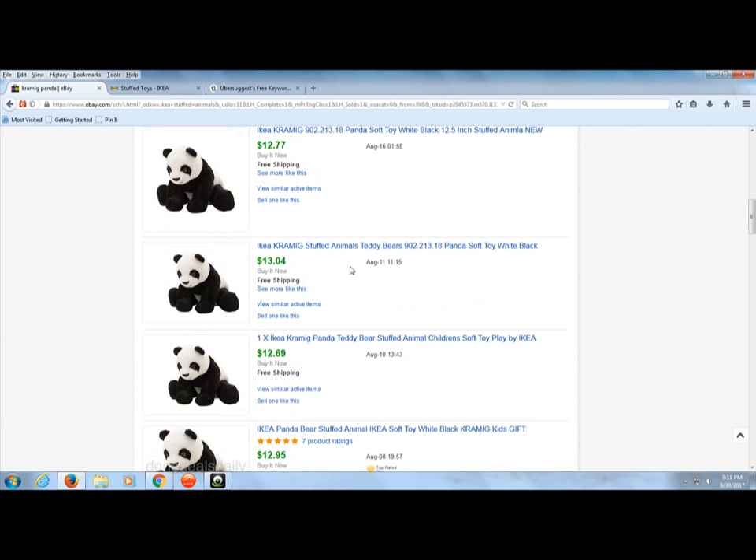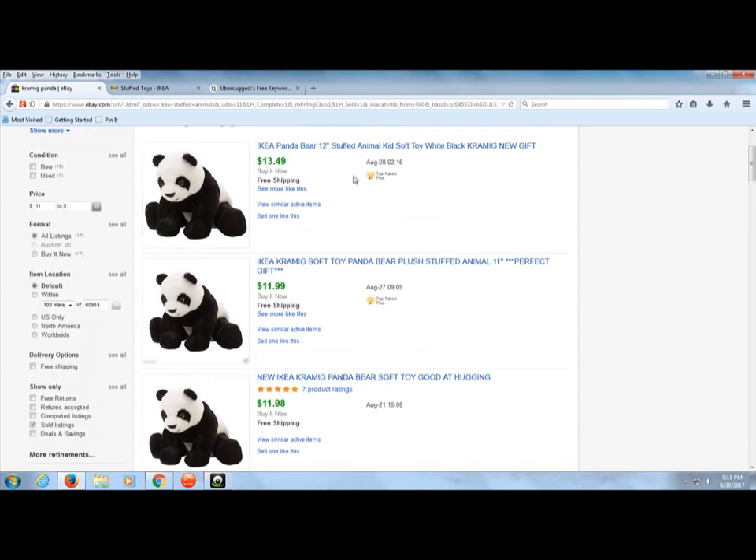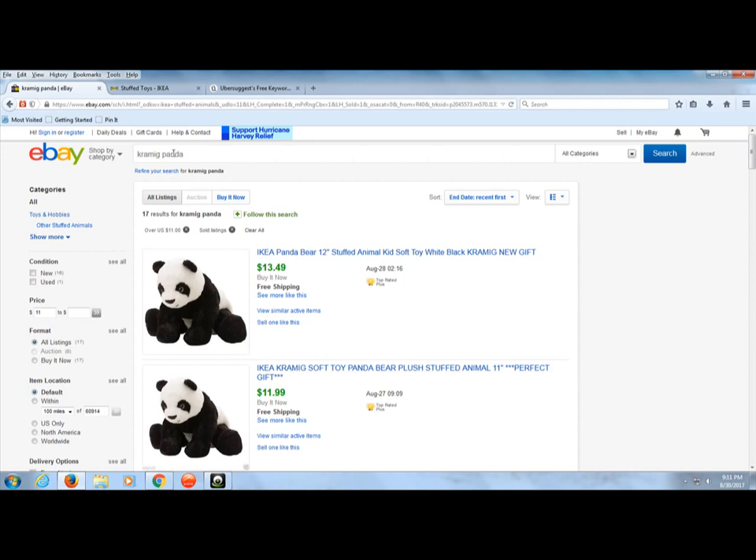So if you're looking for some profits on eBay, a good start might be stuffed animals. If you want consistent profits on stuffed animals, check out your IKEA, do a little research, go to their website, check out some of these different animals, and then plug those into eBay to see what they're selling for. Thanks for stopping by — please subscribe to my channel. We're going to be doing different videos related to this research, different hustling tips, and different ways to create some income online.